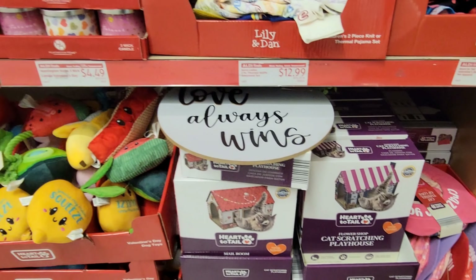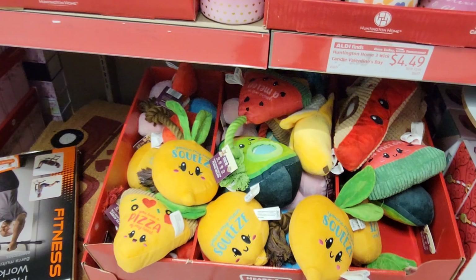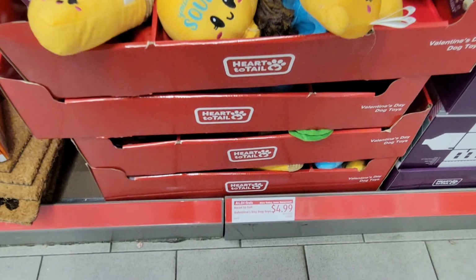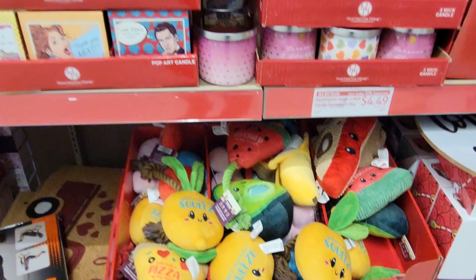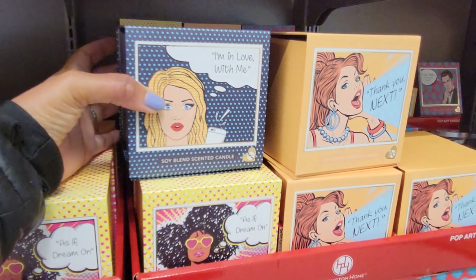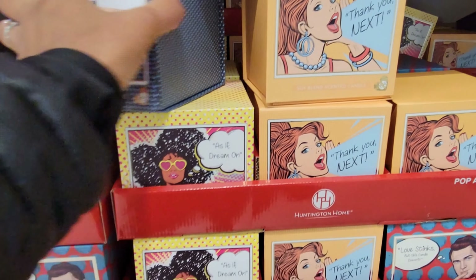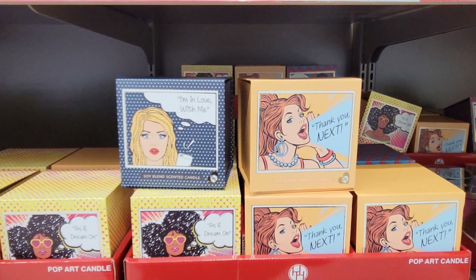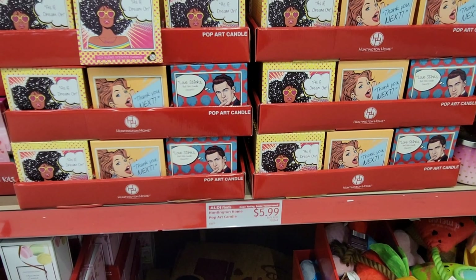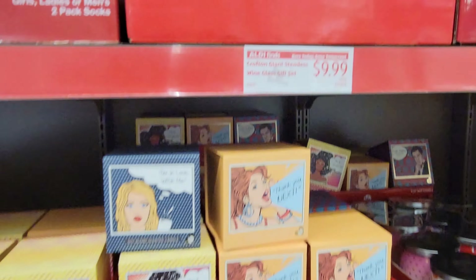More candles here: desert rose and coconut linen scents. They have baskets — $14.99 for the two-pack or large. These are hampers — I don't see a price. Shower mats are $5.99.